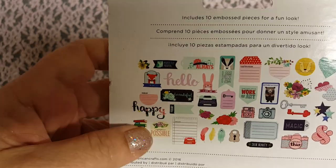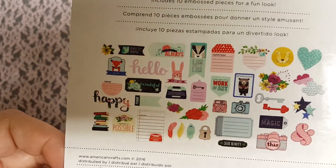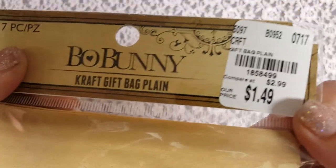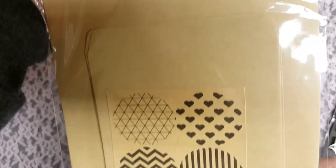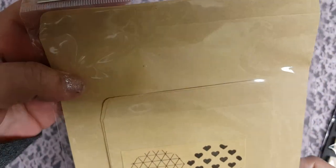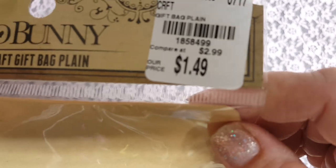These ones have a bunny rabbit, a little fox and lion — super cute. I also found these Bow Bunny craft gift bags. They're plain and come with little closures. There's this size and this size — seven pieces total. I thought those were cute. I also got some more tape — the really tiny one for 99 cents, and then the big thick one for $2.99.